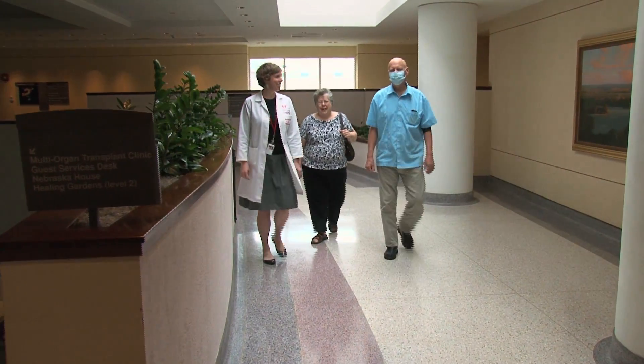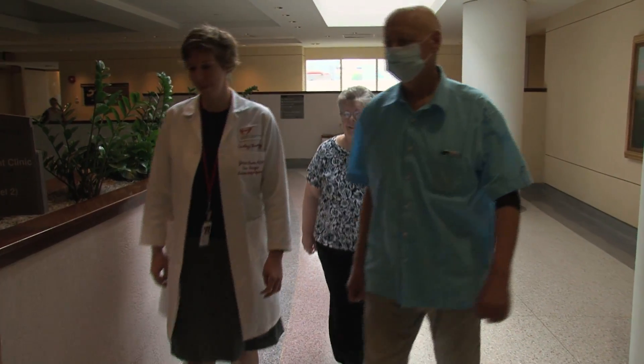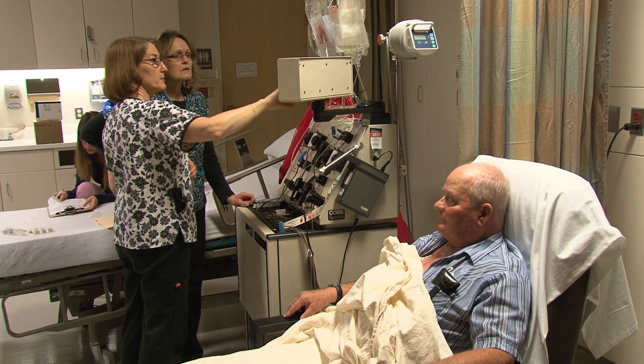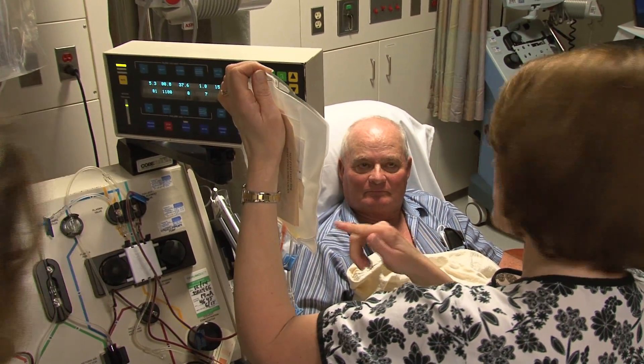In cancer patients, these cells have gone haywire and they don't fight the cancer properly. So this study is trying to take the patient's own T-cells outside their body and re-stimulate them to be able to fight their own cancer.